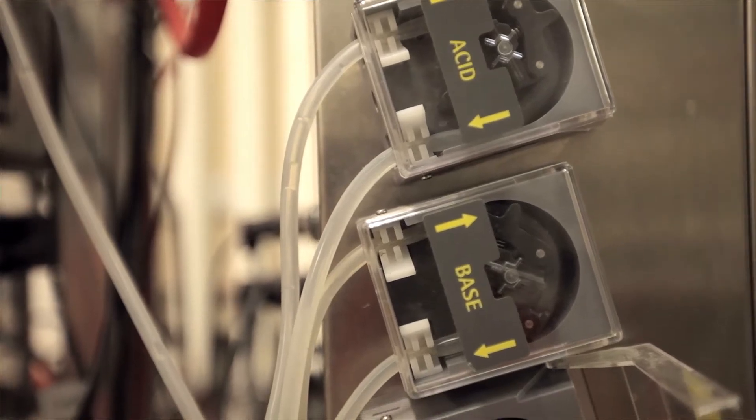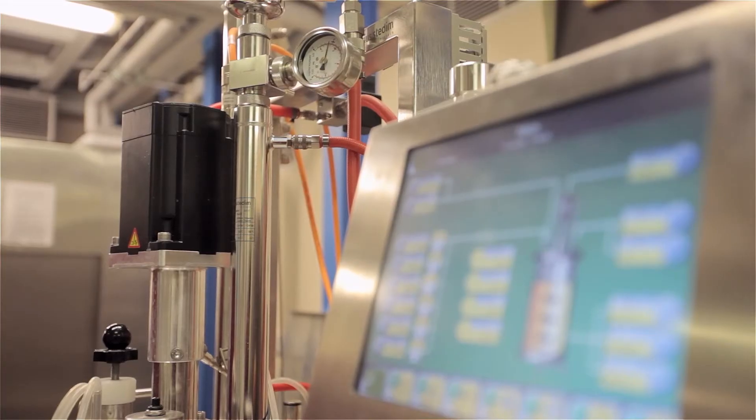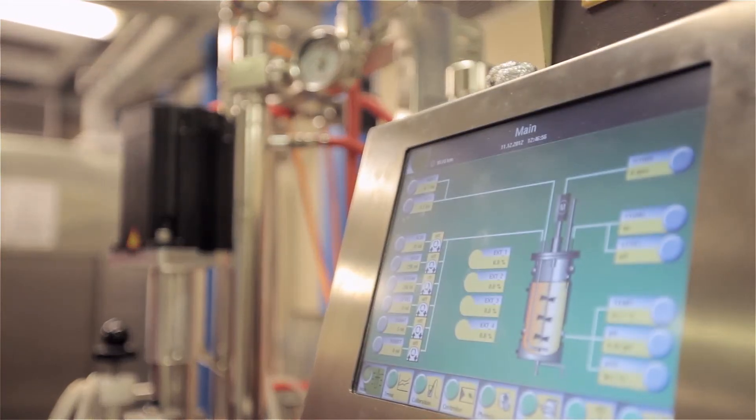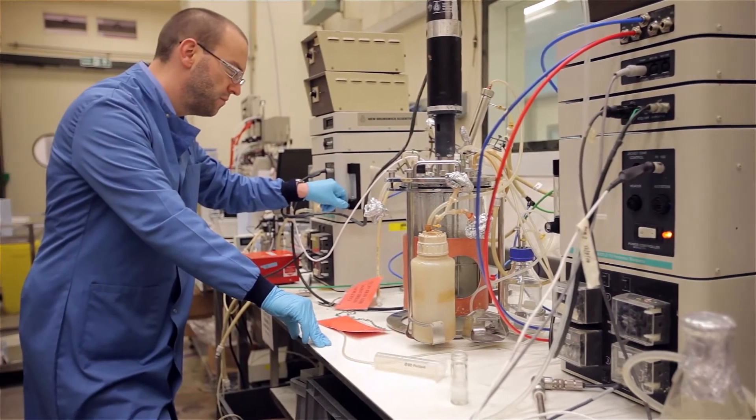In fact, the facilities that we have are such that you cannot possibly find them in some of the small companies either, and they are forever coming to us for understanding of how they have approached bio-processing.